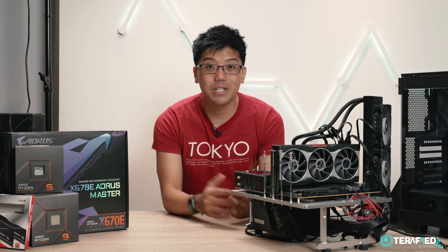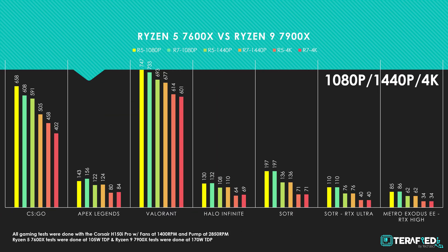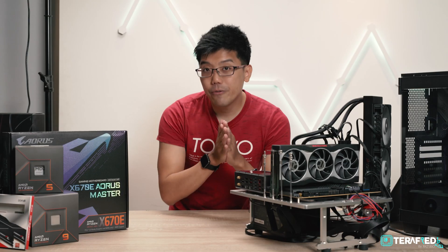Moving on to gaming performance — this is where the Ryzen 5 7600X really shines. No matter the resolution, be it 1080p, 1440p, or 4K, the Ryzen 5 7600X outputs basically the same number of frames as the Ryzen 9 7900X in most titles. Interestingly, in games like CS:GO or Valorant, the Ryzen 5 7600X actually provides slightly more performance than the Ryzen 9 7900X, though that is scene and load dependent.